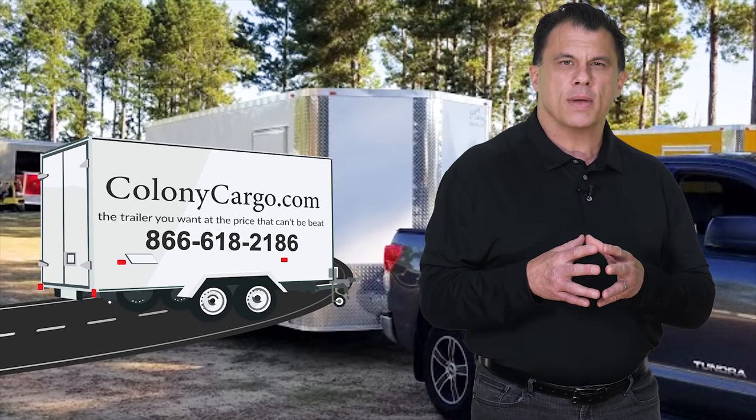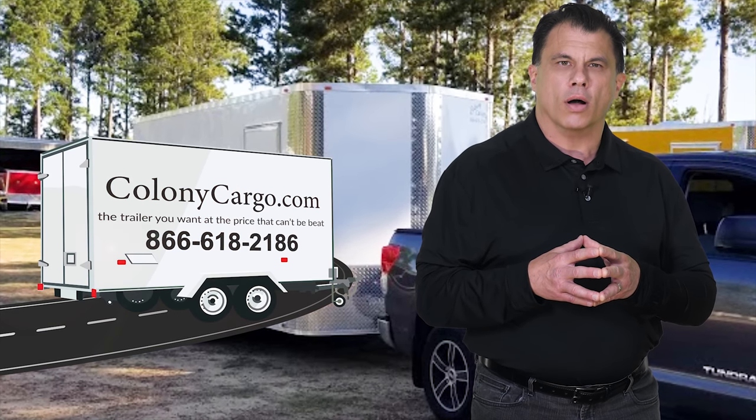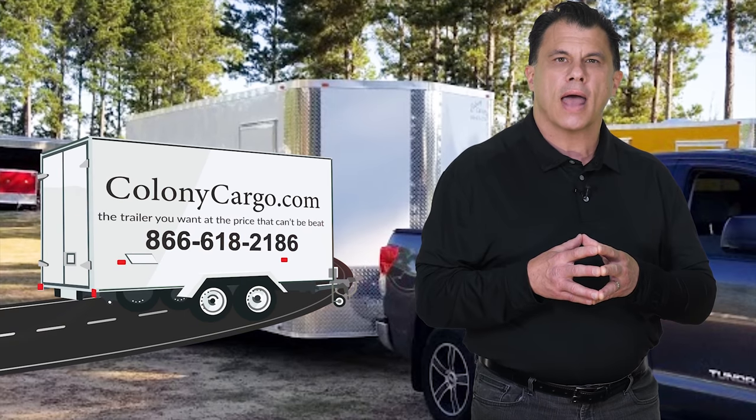To order your custom enclosed trailers, please contact us at ColonyCargo.com or call 866-618-2186.